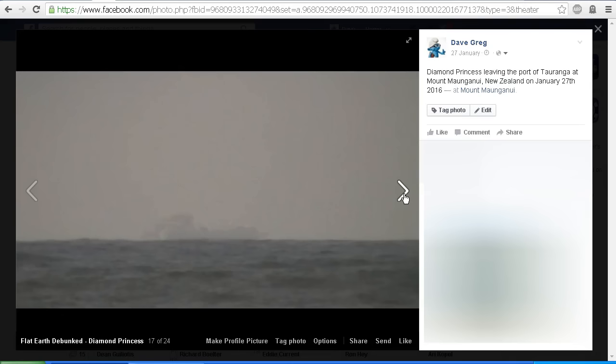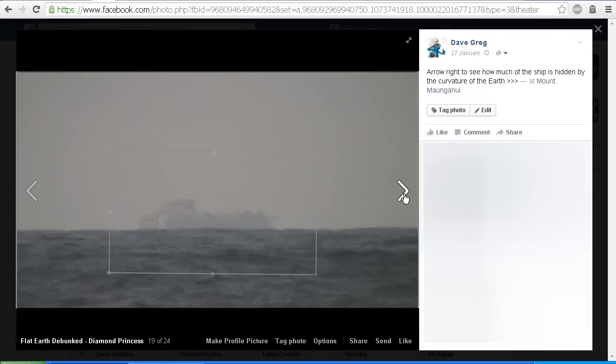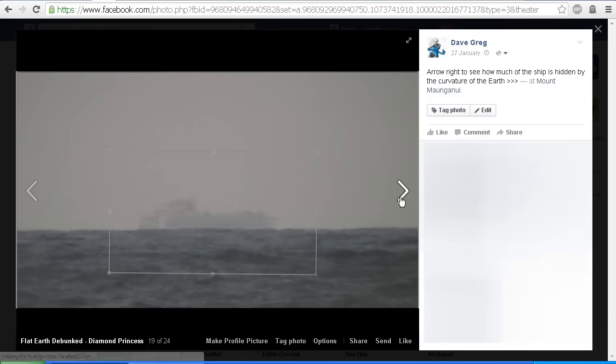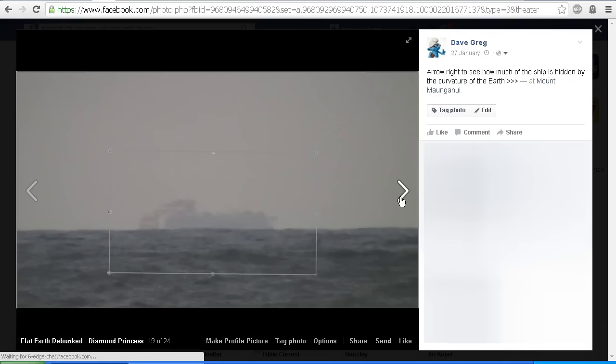This is about where I stopped filming. In this frame here — an earlier frame — you can see there's a box around it because in the next shot I've got an overlay of one of my earlier shots, or another shot I took off the internet of the Diamond Princess, overlaid so that we can see just how much of the Diamond Princess is obscured by the horizon. Remember that the Diamond Princess is just over 200 feet tall. We can see approximately half of the height of the ship is obscured by the horizon.